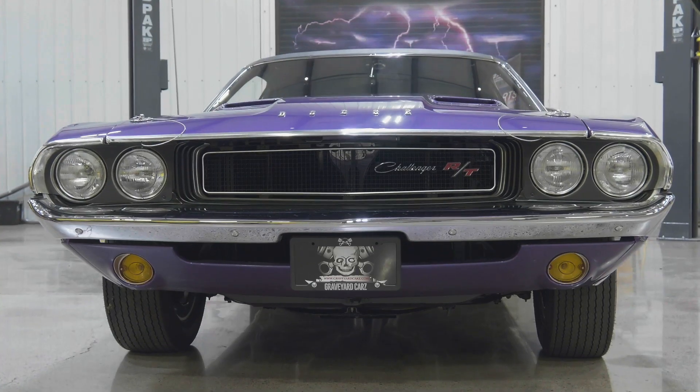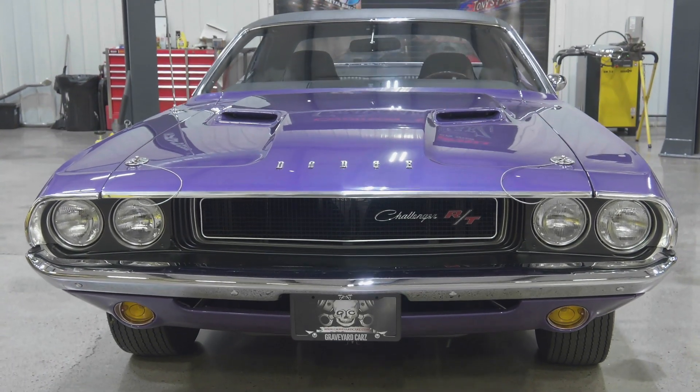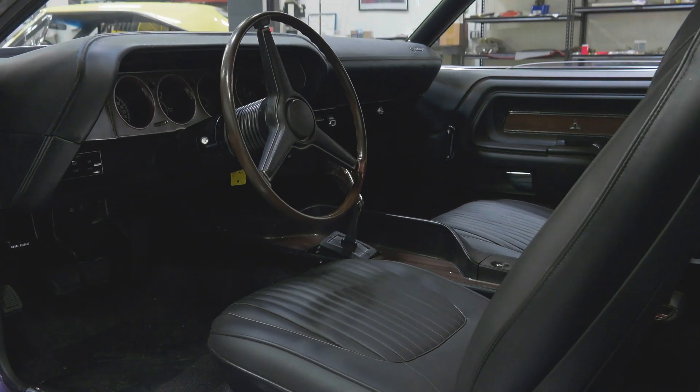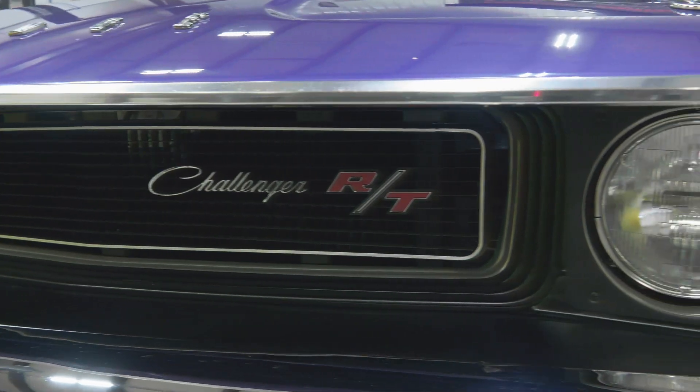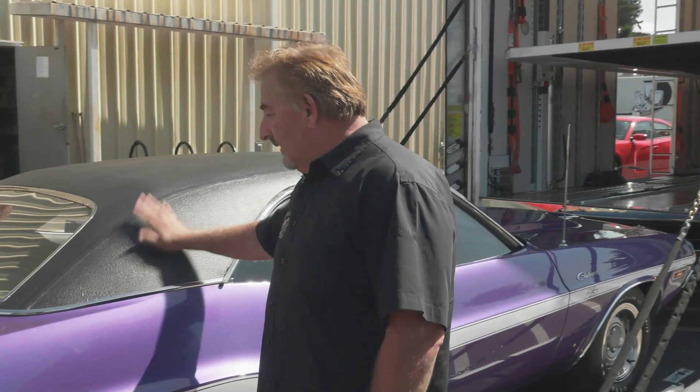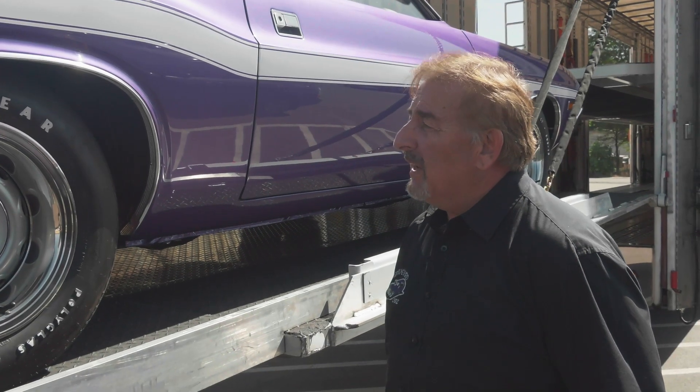Our beautiful 1970 Dodge Challenger 444-speed, Plum Crazy white stripe blacktop, one of 916 — it was finished this season and delivered to its new owner. The owner is absolutely thrilled with it. I love the car and am sad to see it go, but I'm really happy that the owner thinks we did a great job. One of the cutest couples we've ever had on Graveyard Cars — the Zinx were just adorable, perfect for each other.